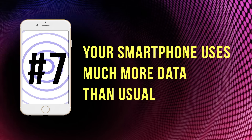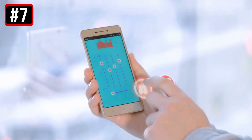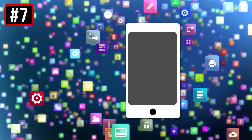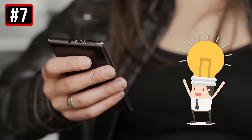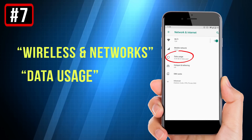7. Your smartphone uses much more data than usual. If your smartphone is infected with a virus, you might spot a noticeable increase in data usage. A malicious bug can use the data source of your gadget to send out information and show pop-up ads. On Android phones, you can manage this by going to Settings, choosing Wireless and Networks, tapping Data Usage, and selecting Set Mobile Data Limit. Then adjust the sliders to set your limit.